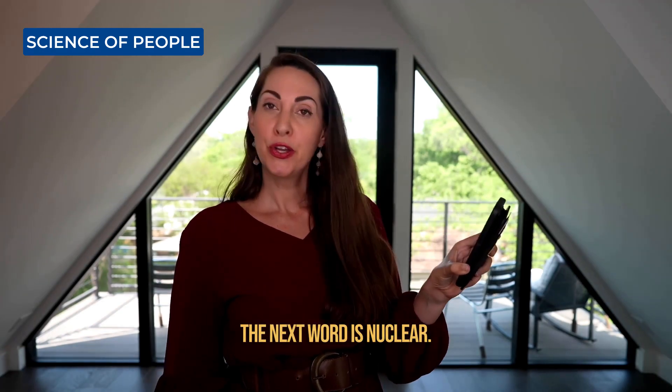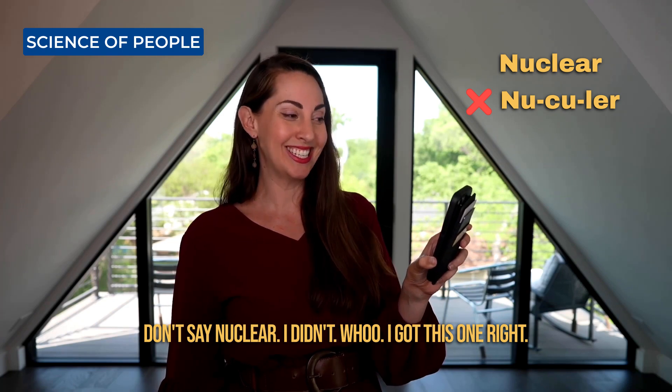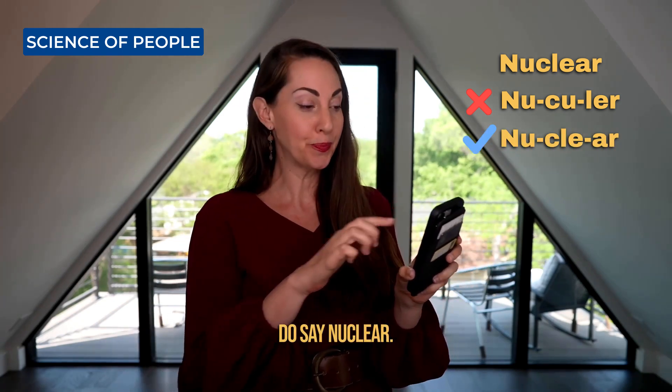The next word is nuclear. Don't say nuclear. I got this one right. Do say nuclear.